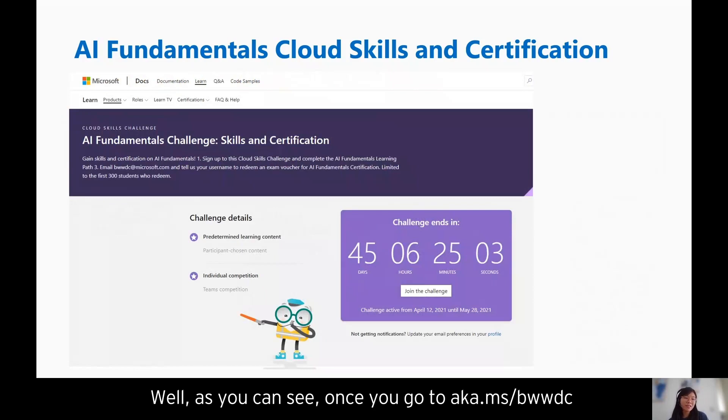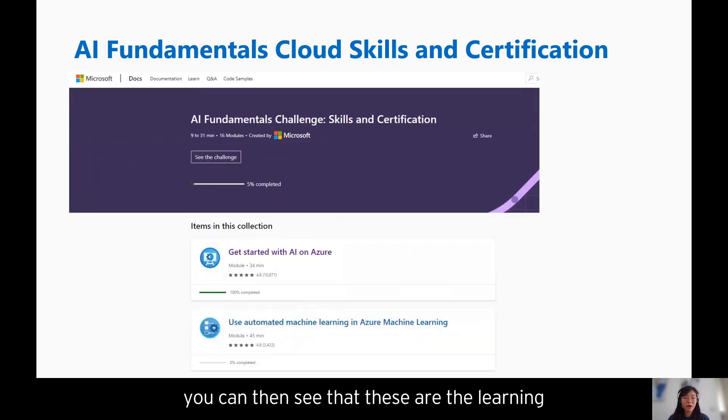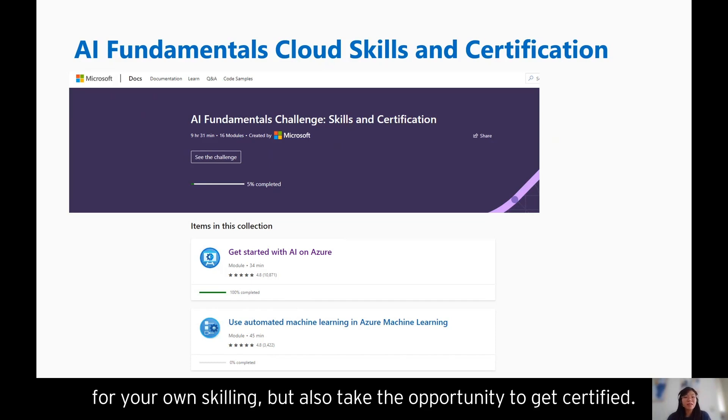What does the page look like? Once you go to aka.ms/bwwdc, you'll get to the landing page where you can click 'Join the Challenge.' Once you've joined, you can see the learning pathways available to complete — this is just a snippet of the beginning, but there are 16 modules in total. That's really the challenge in a nutshell, and we highly suggest you take the opportunity to go through the learning content for your own skilling and also get certified.